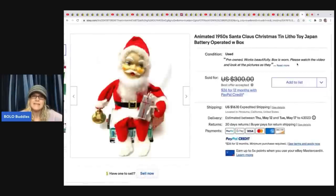This is an animated 1950s Santa Claus Christmas tin litho toy, Japan battery operated with box. She paid $35 at an estate sale for this one and it sold on best offer for $225.